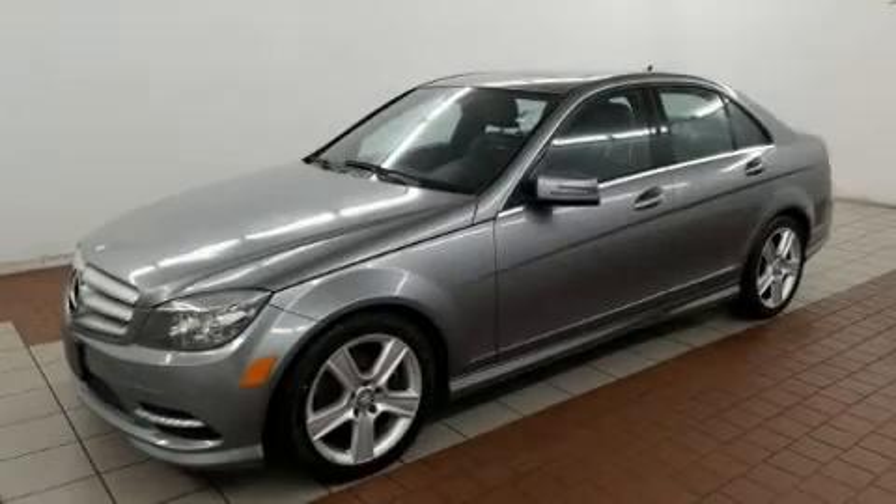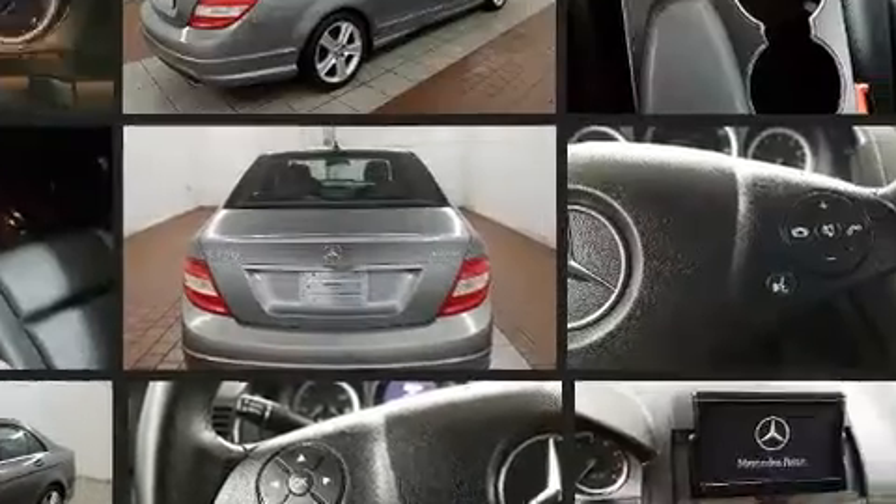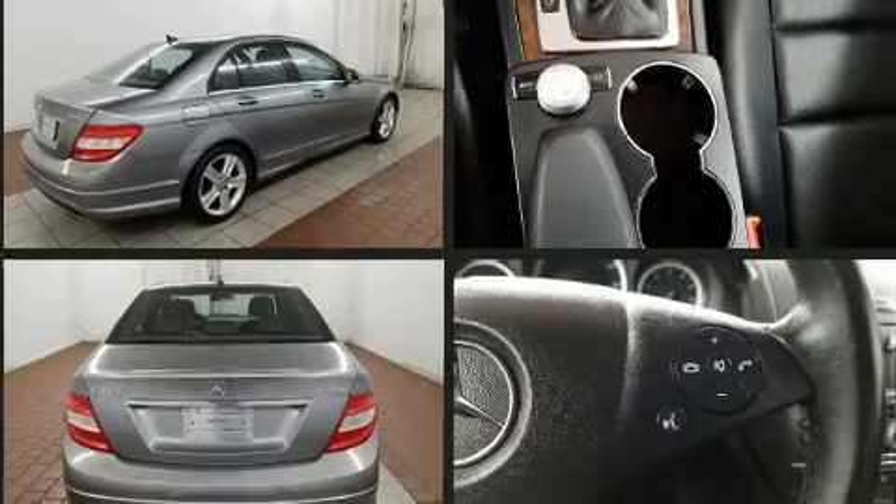You can expect a lot from the 2011 Mercedes-Benz C-Class. This four-door, five-passenger sedan provides exceptional value. Under the hood, you'll find a six-cylinder engine with more than 200 horsepower. And for added security, dynamic stability control supplements the drivetrain.